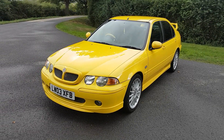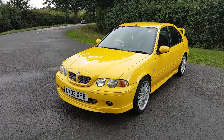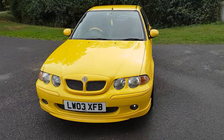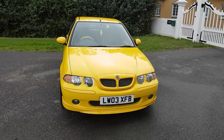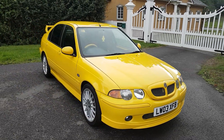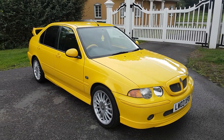Not many of these V6 variants — MG ZS 180s — left now, and certainly ones that are as good and as clean as this example. So there you have it: July 2003 MG ZS 180, finished in yellow, part leather interior.